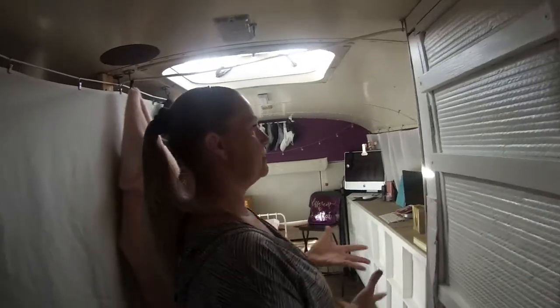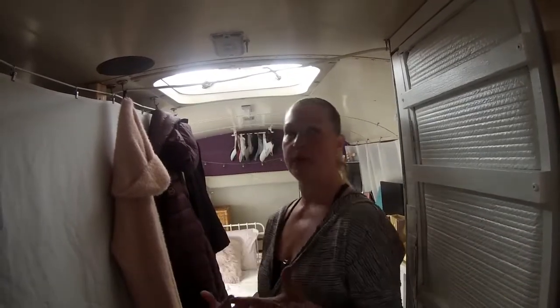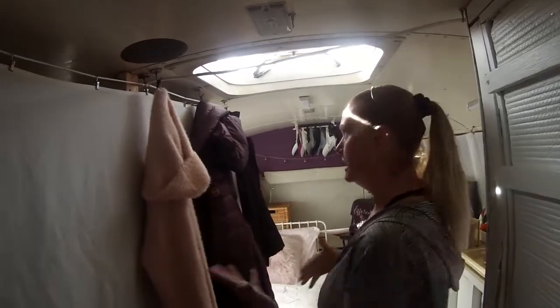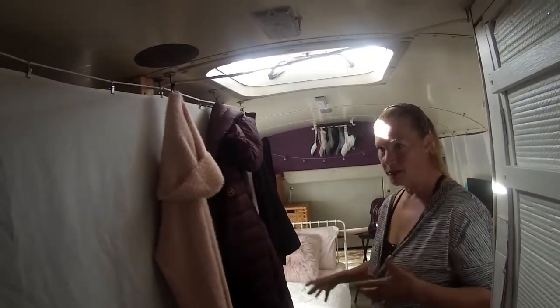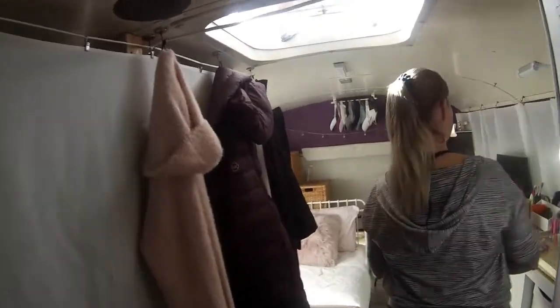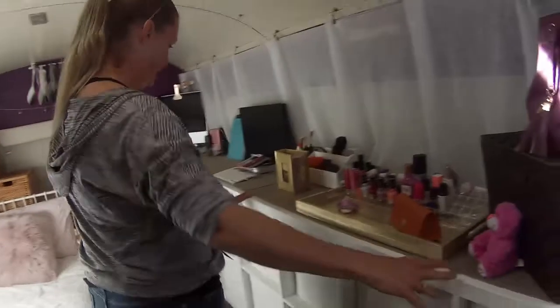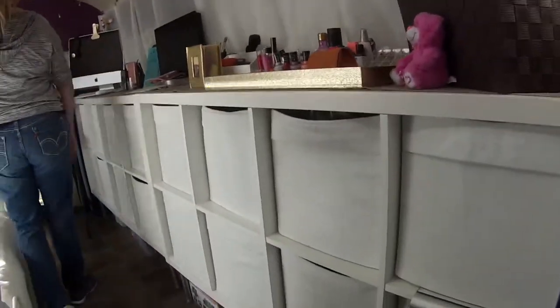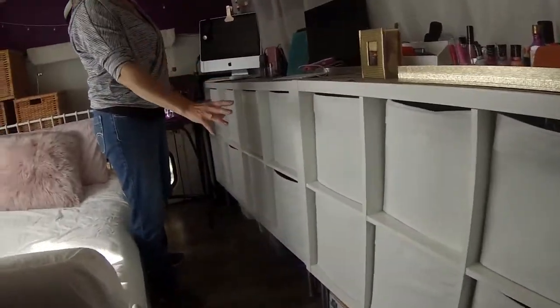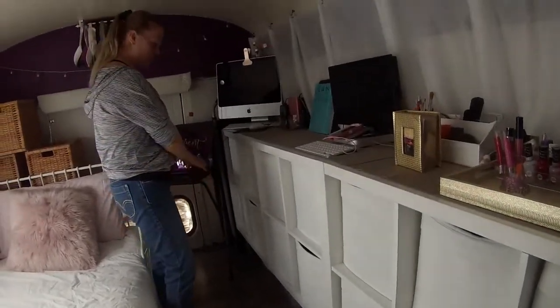Then we get back to my room. The whole place is framed out and insulated up until the bathroom, but I haven't done my room yet. I wanted to get all that done first, then come to my room — so I'm going to frame it out soon and put in more insulation. Lots of Ikea furniture here too — all these cubbies hold my clothes, office things, and little items, and underneath I have room for shoe storage.